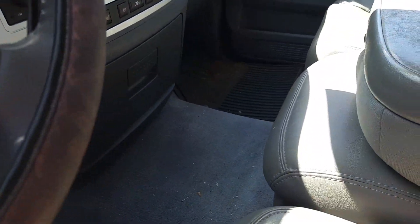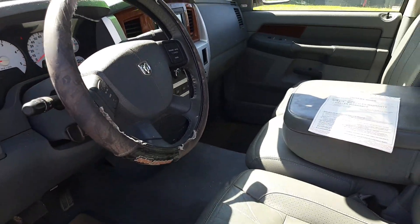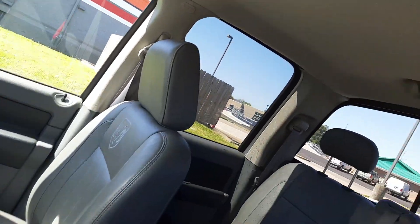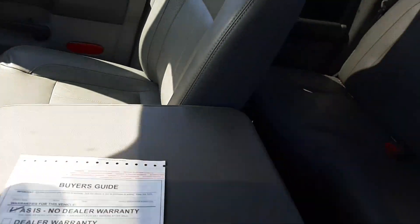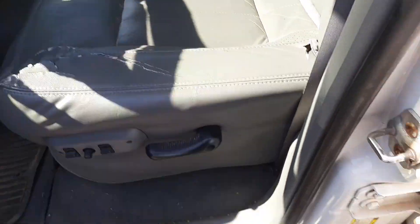All right, this is the 2008 Ram Crew Cab. It's got a great leather interior, sunroof, slider. The driver's side seat has got a little rash on it right there.